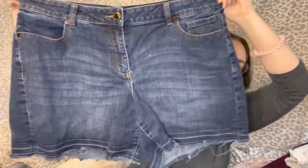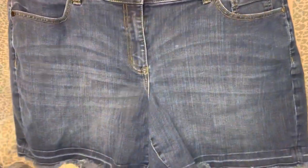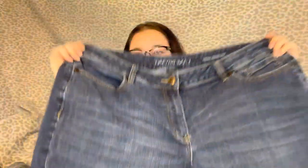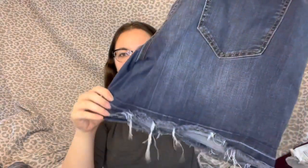Then I picked up this pair of Lane Bryant shorts — plus size, size 18 — they were $4. I like the raw hem; they look like a decently high-rise pair of shorts, so I think these will do super good this summer. Really trendy with the raw hem and the distressing at the bottoms. I got those at Goodwill.